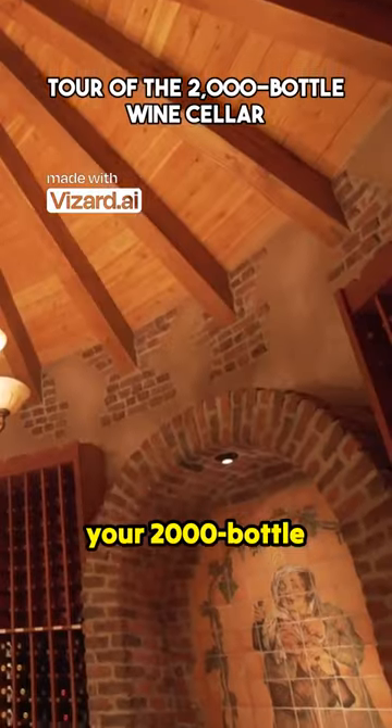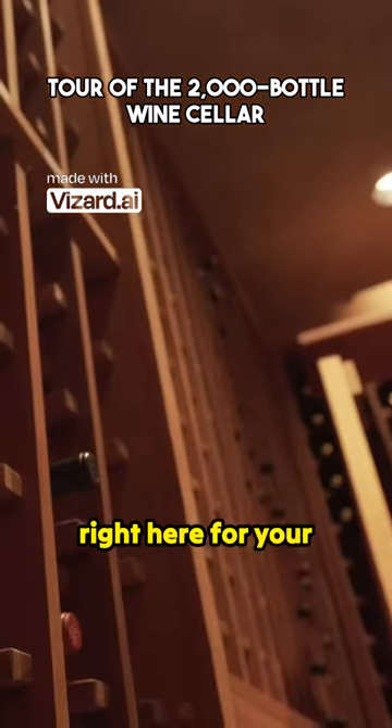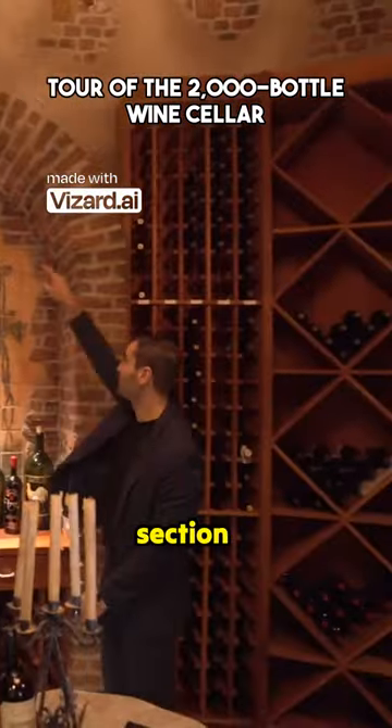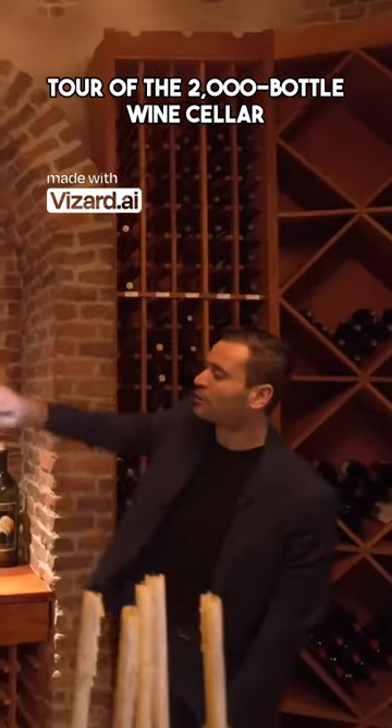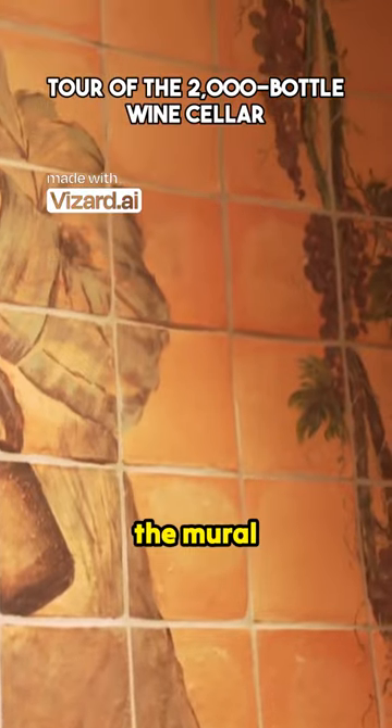This is your 2000 bottle wine cellar. We have all these built-ins right here for your wine storage. This section is really cool — we have this brick archway and look at all the hand-painted tile work right here. The mural, it's so cool.